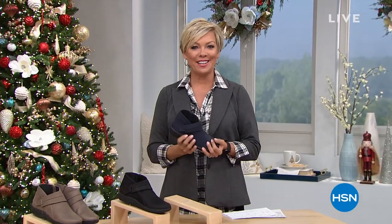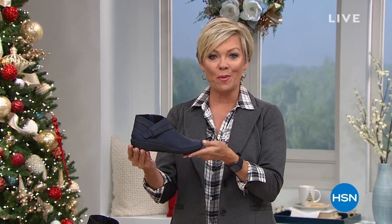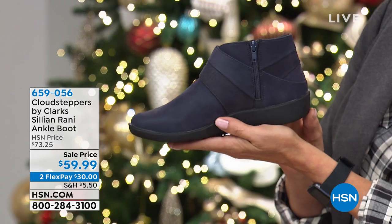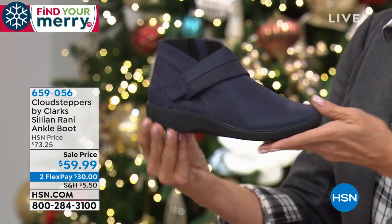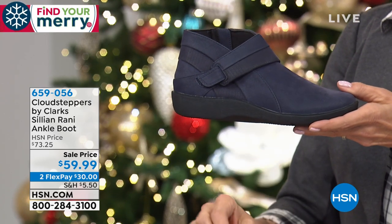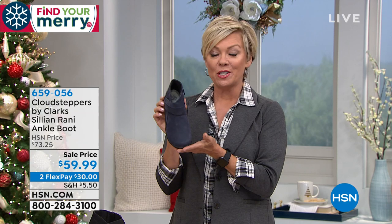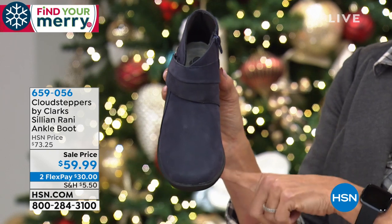Hi everyone, glad you're with us at HSN. I'm Callie. Clark's Footwear has been around since 1825 — it's a British-based international footwear brand. This is called the Sillian Rainy and it's on sale — a cute little ankle boot with an inside zip. We have two styles in this show that have not only medium and wide widths, but narrow as well. We have this in sizes 5 through 12 in navy blue, black, and pewter metallic.